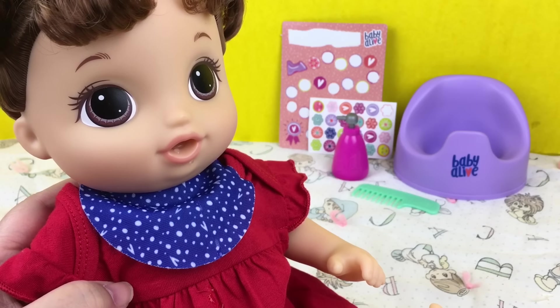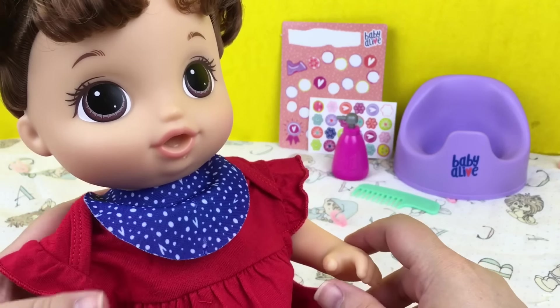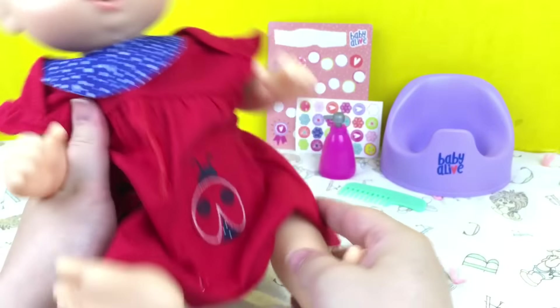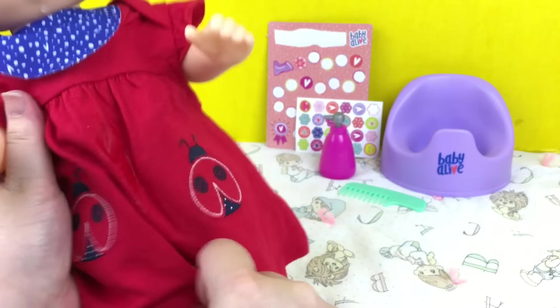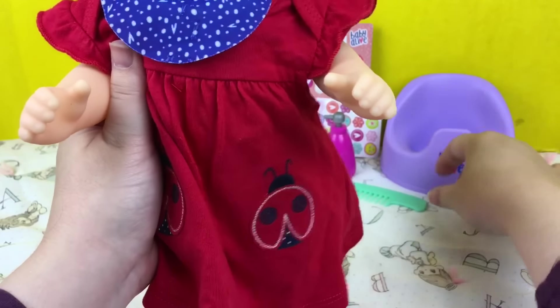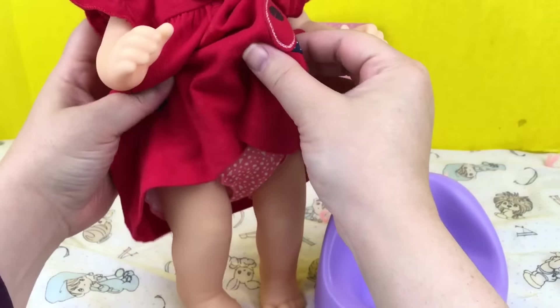The doll says: 'Can you help me go potty?' Yes, do you need to go potty? She says: 'I have to go — panties.' Uh oh, guys, I think she needs to go potty. We got water on her dress. She says: 'Hi mommy.' Well, let's pull your panties off.